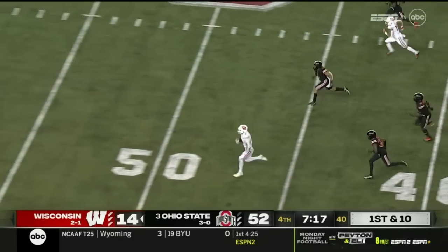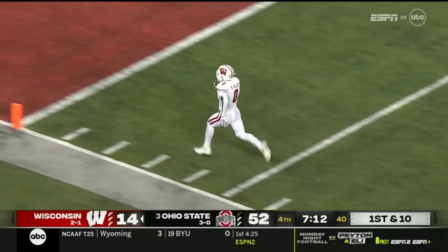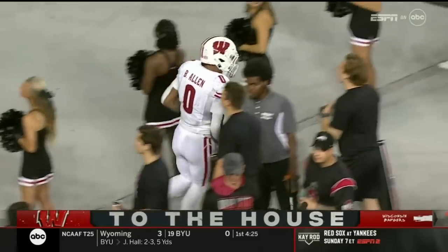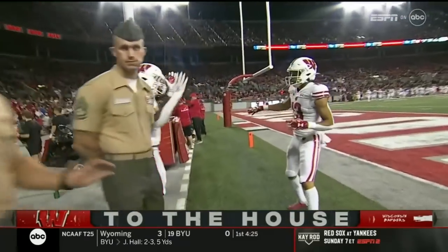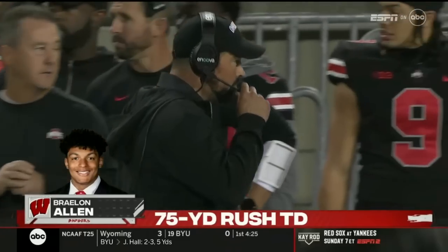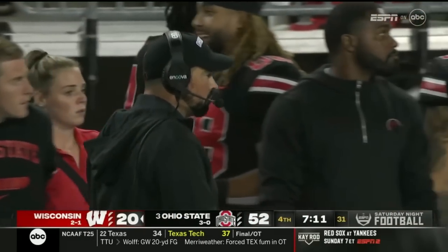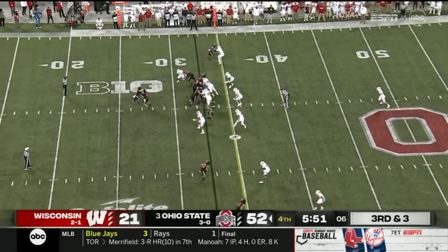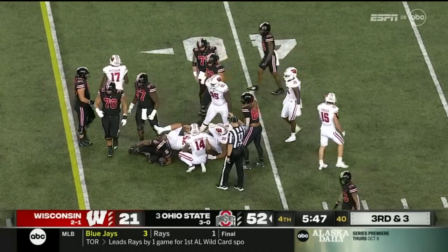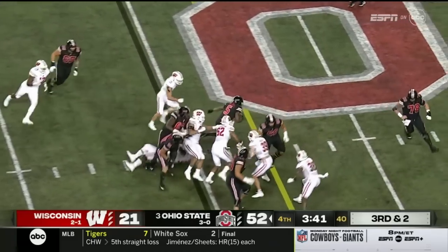Allen takes off — a foot race. And somehow, after an exhausting night, hopelessly behind on the scoreboard, Allen is still firing. Braylon Allen having a night in the losing cause — 75 yards. And that will not make Ryan Day or Jim Knowles, his defensive coordinator, happy. A breakdown there. So, 200-yard rushers and a five-touchdown night for C.J. Stroud.